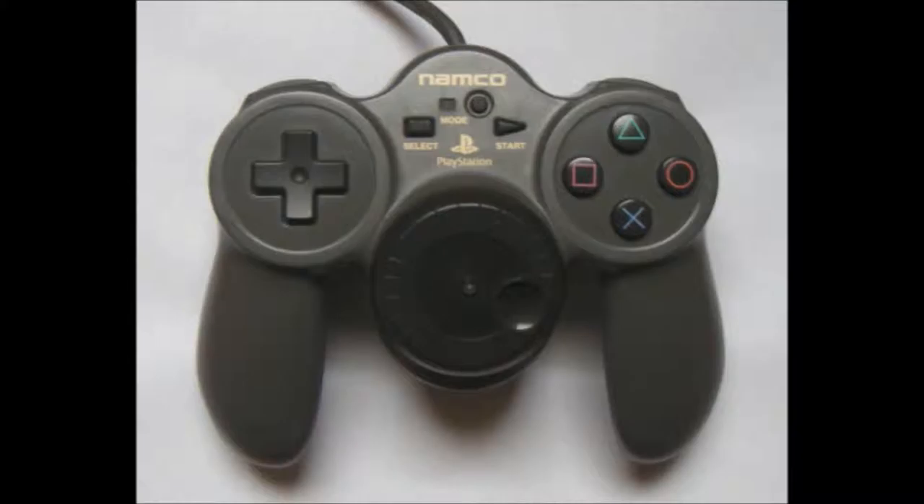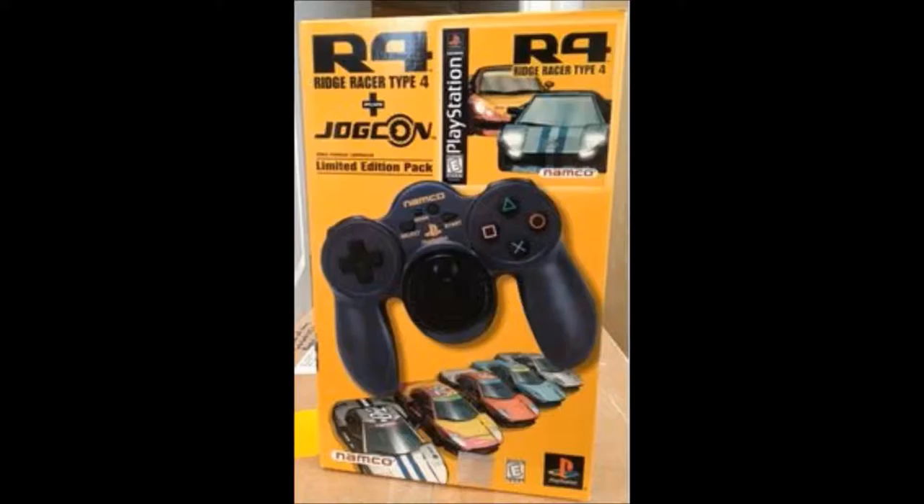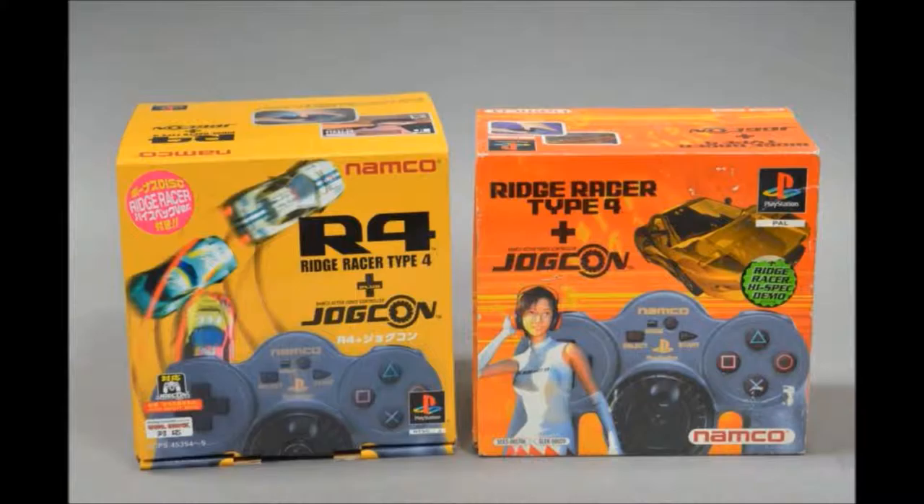The Jogcon was designed to combine the function of a steering wheel controller while maintaining the size of a standard PlayStation controller. This was done by putting a big dial right in the centre — roughly where the analog sticks would go. While this dial was the first force feedback steering wheel available on the PlayStation, that's where the positives end. The thing was pretty difficult to use, as it meant twisting with your thumb, which you could only turn so far, or turning it like a volume dial, which took one hand off the controller. Due to the odd design, it was only compatible with Ridge Racer 4 and 5 — a steering wheel compatible with just two games.